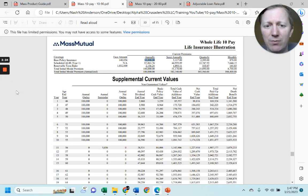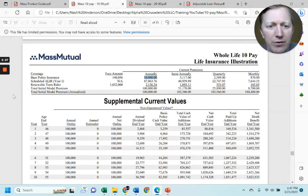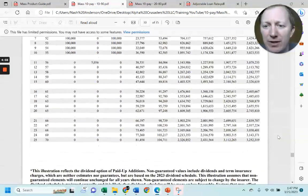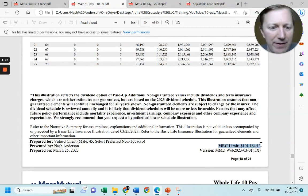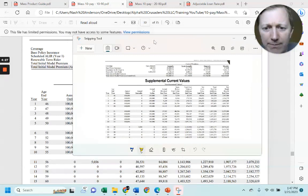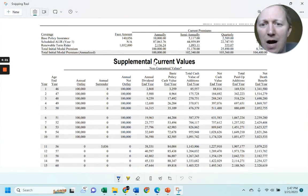This is the MassMutual policy I designed — a 45-year-old male with a $100,000 total target payment for 10 years, so $100,000 per year for 10 years. The MEC limit: MassMutual actually puts their MEC limits on their PDFs, which some other companies do not. It comes in just over $101,000 for the MEC space, preventing any unfavorable tax treatment but just above the premium funding. So let's take a look at where the money is going.